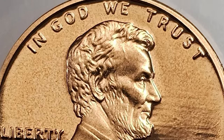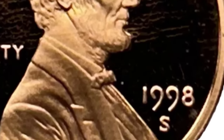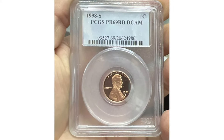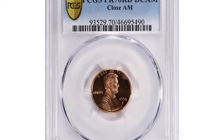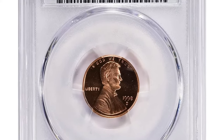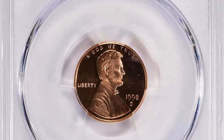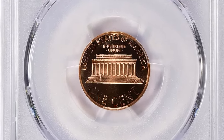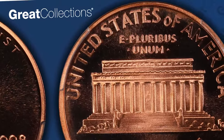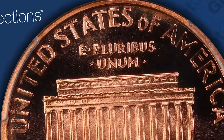If you find a 1998S proof with a Wide AM, you could be looking at a coin worth several hundred dollars depending on its condition. But sometimes even Close AM varieties fetch huge amounts. For instance, a Close AM specimen graded PR70 — the utmost grade in numismatics — with deep cameo features, was sold for over $5,000 at Great Collections Auction.